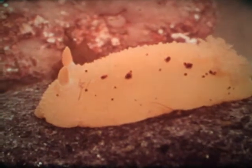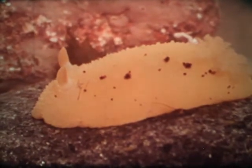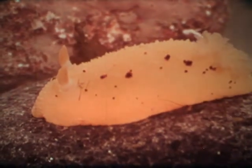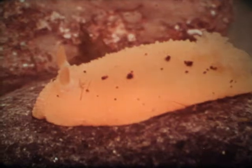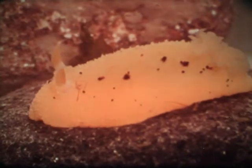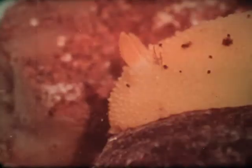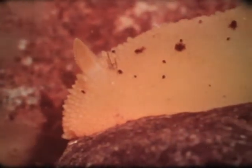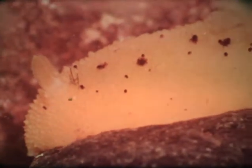Sea slugs are perhaps the most irresistible animals found in the outer rock pools. The yellow sea lemon is a very handsome slug with a ring of seven feather-like gills clustered on the back. While other sea slugs prefer different kinds of food, the sea lemon lives mostly upon a very small sponge called the crumb of bread sponge.